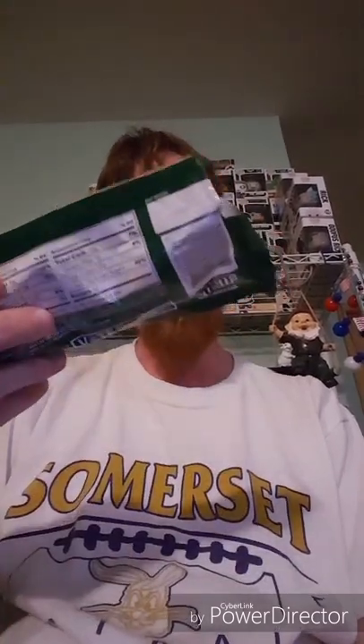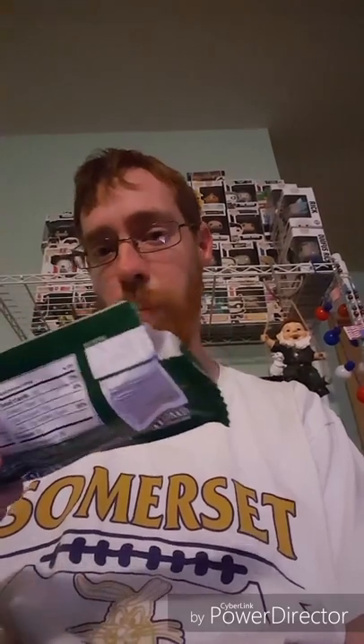I suggest going out and getting some to try for yourself. It says here it's one of three internationally inspired flavors. I don't know what the other flavors are, but maybe someday I'll try those.